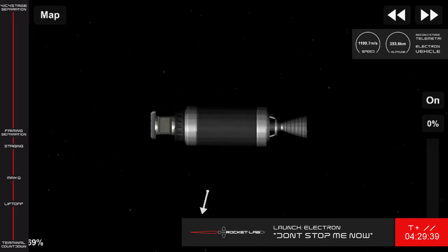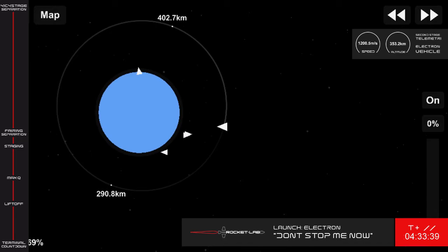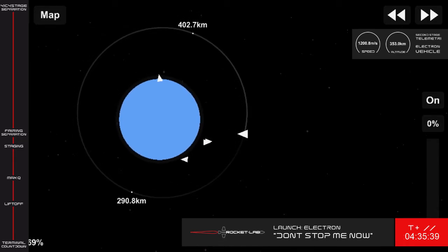We've had a successful battery hotswap. Electron's trajectory continues to look nominal as we hit six minutes and 50 seconds into this mission.